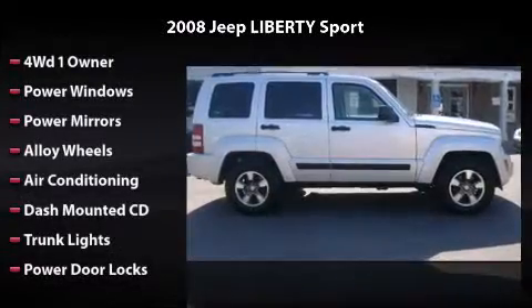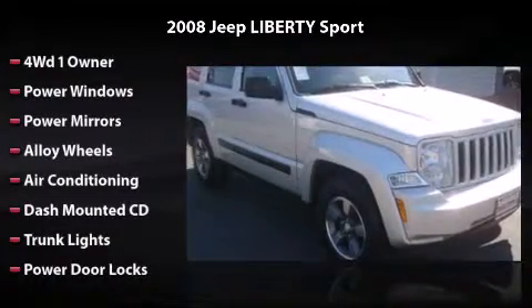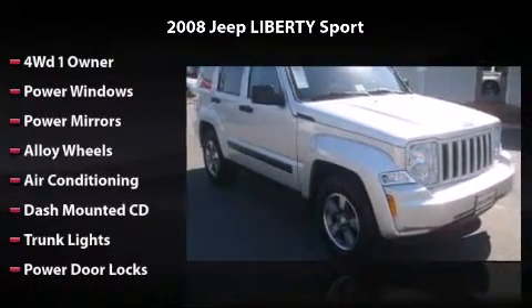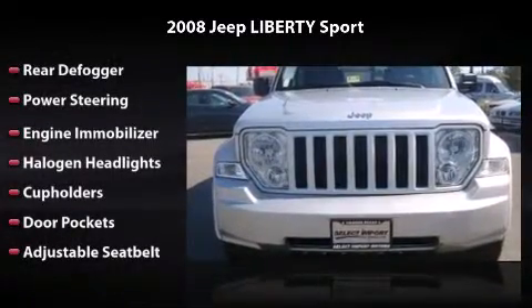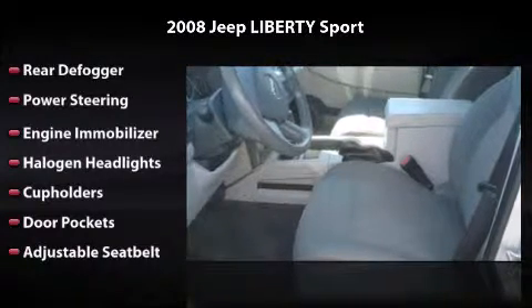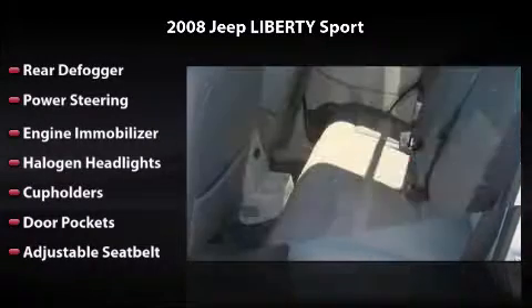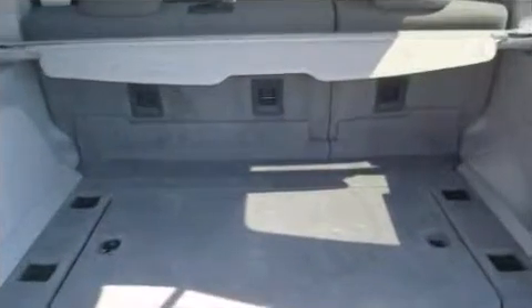Features and options include power windows, power mirrors, alloy wheels, air conditioning, dash-mounted CD, trunk lights, power door locks, rear defogger, power steering, engine immobilizer, halogen headlights, cup holders, door pockets, and adjustable seatbelt. All you have to do is enjoy the drive.